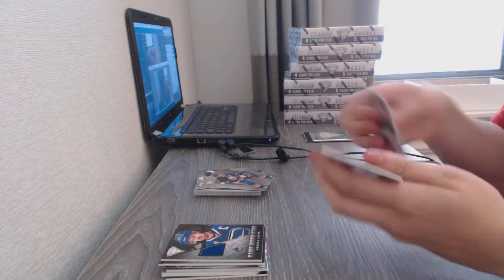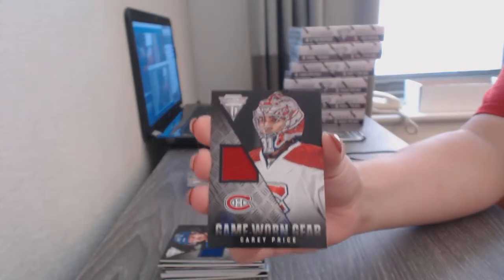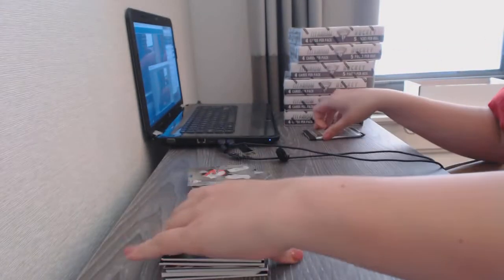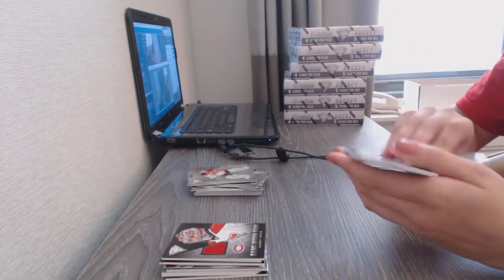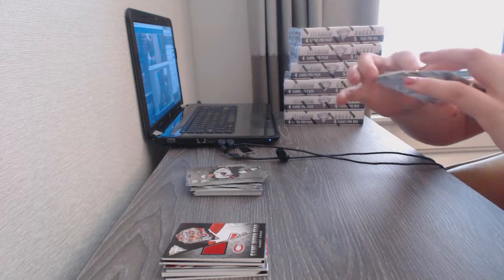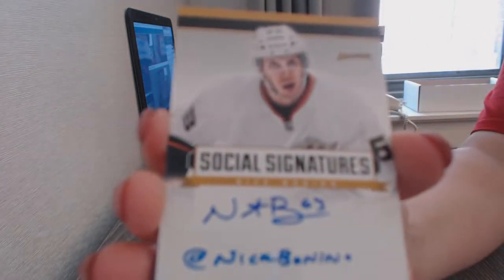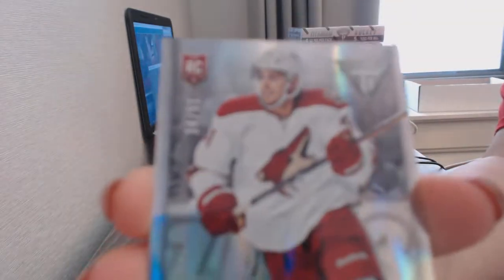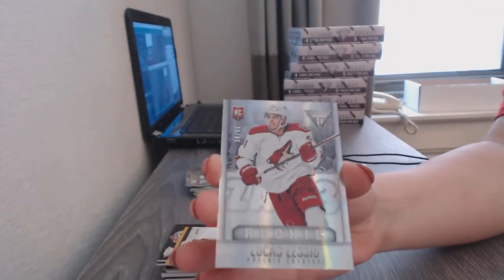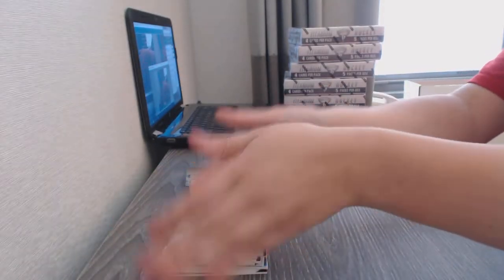A game-worn gear jersey for the Montreal Canadiens, Carey Price. A game-worn gear jersey for the Anaheim Ducks, Nick Bonino. And a rookie card numbered to 51 for the Arizona Coyotes, Lucas Lesio.